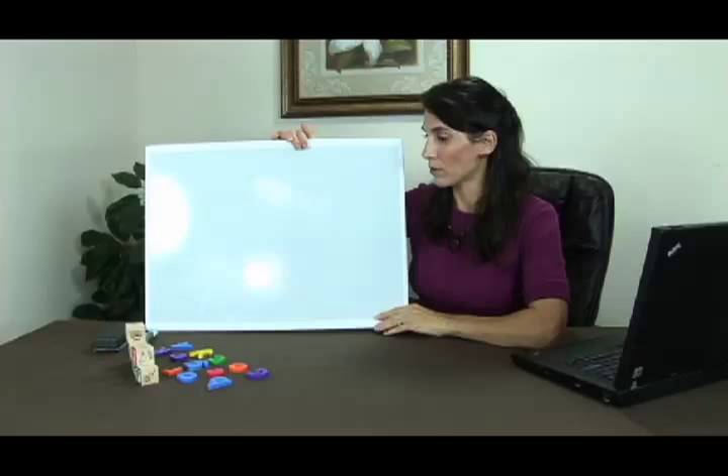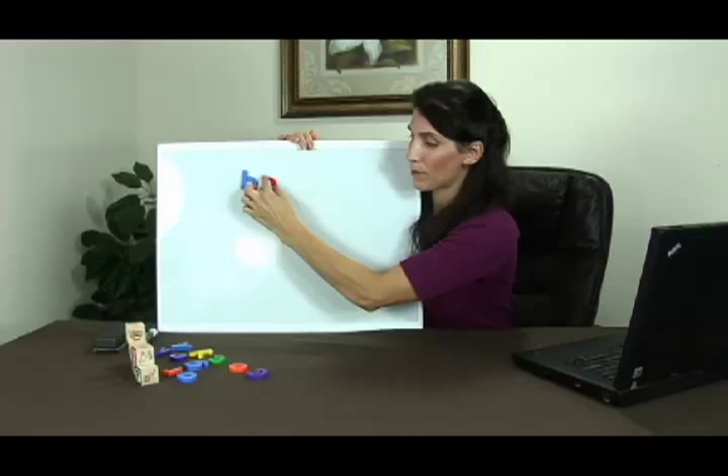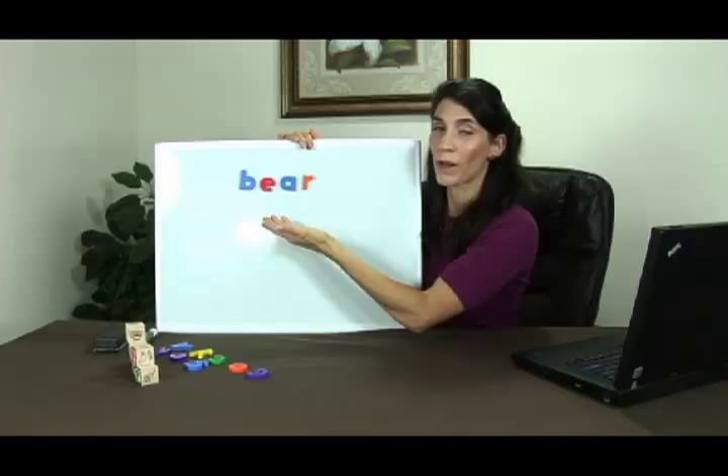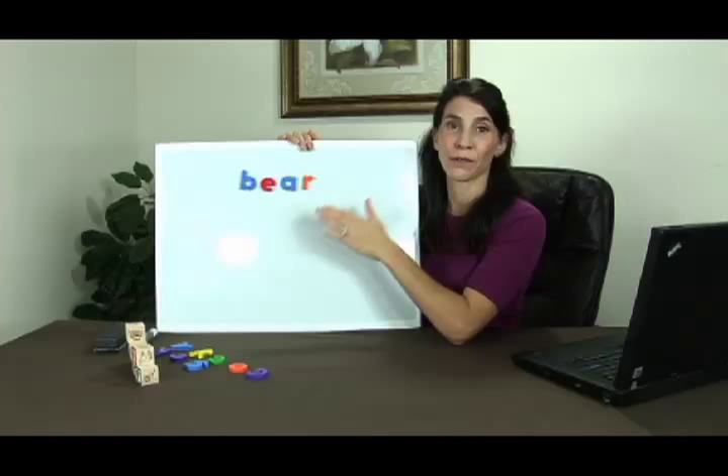One of the games I like to play is getting some magnetic letters. You can get a magnetic board and keep it in your baby's room, or use magnetic letters on the refrigerator, and quickly and easily create words on demand. Say you're showing your baby a story book about a bear and you want your baby to read the word bear — you can quickly create the word bear, show it, and even spell it out: B-E-A-R. Baby will be learning to spell as well as learning to read.